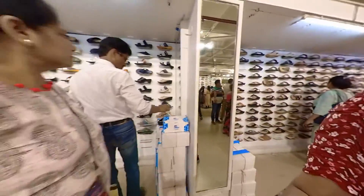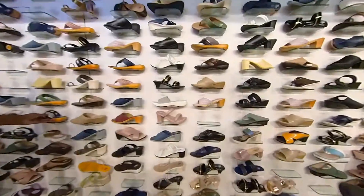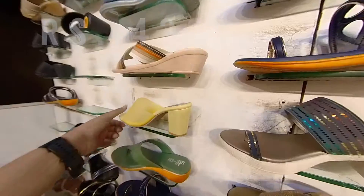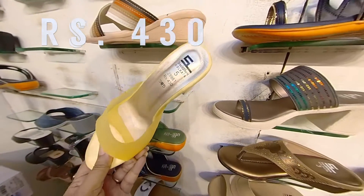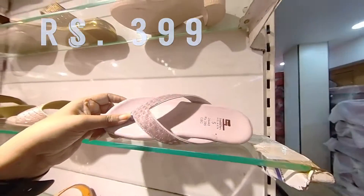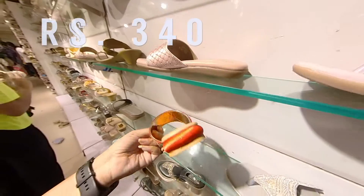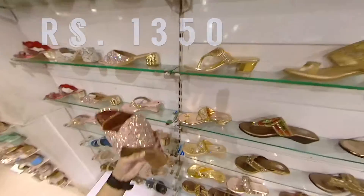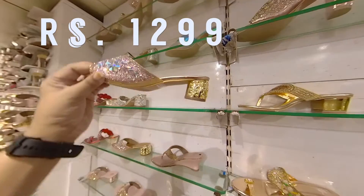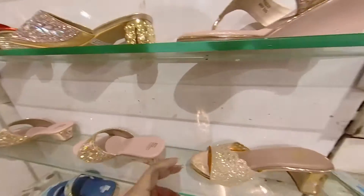Going around to the back, I found many interesting shoes. The most interesting were these pink high heels — so affordable! There was so much variety I didn't know which ones to pick. I just chose what I liked, going by price and by eye. Moving on to the party wear shoes, these have won my heart — they are so good looking, just like Cinderella shoes!